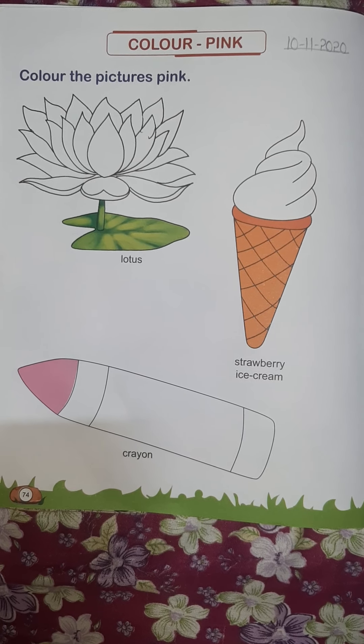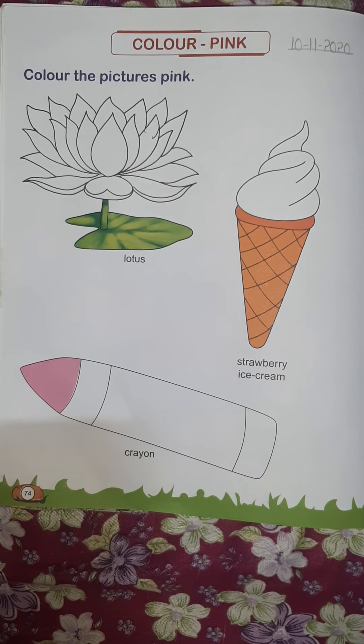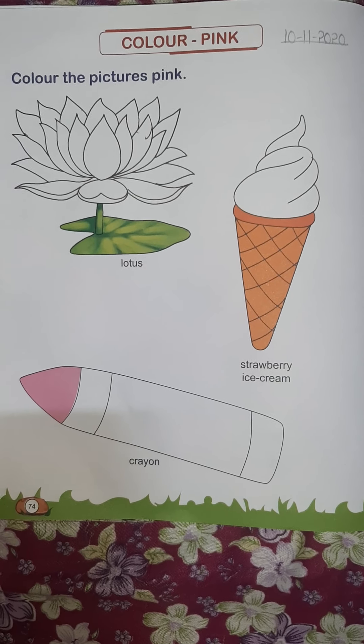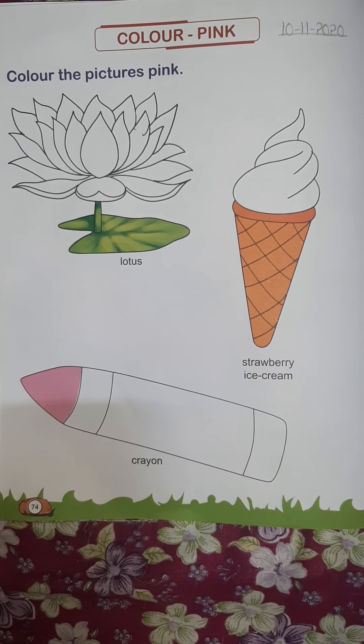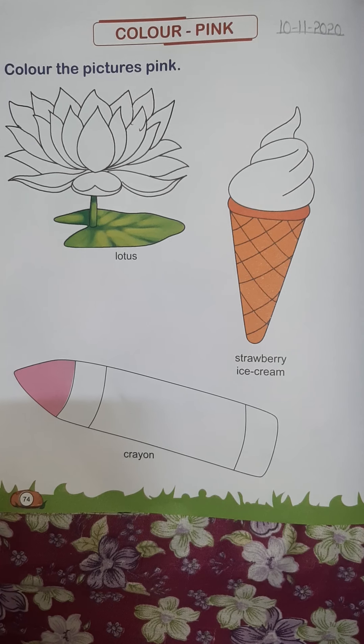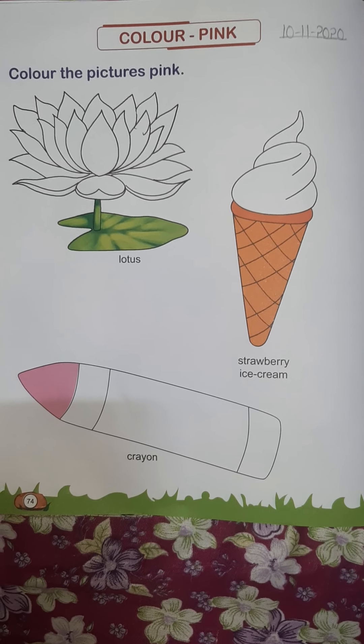Hello kids, today is 10th November. Let's start here. Thank you God for everything. Oh God, please finish Karuna. Myself Harpreet from DIPS Institution Tanda. Today's topic: color pink.